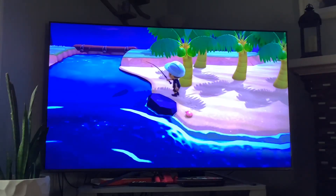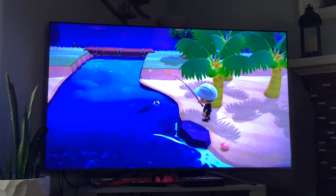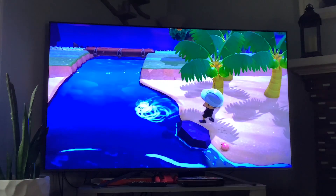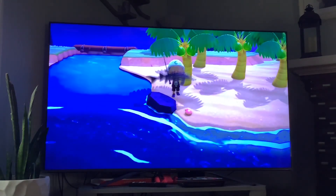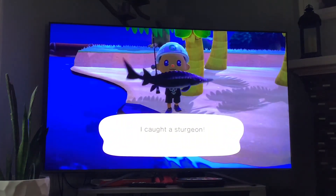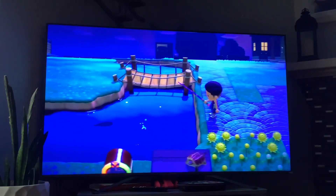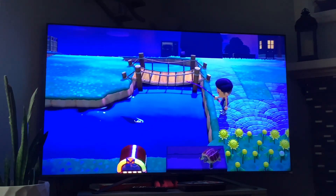Next up we got the sturgeon — it's available in the months of September and January, and it's currently active all day. And that's the sturgeon.